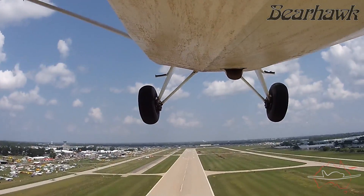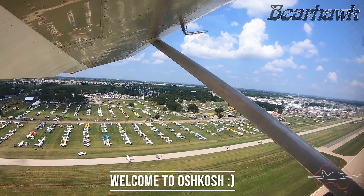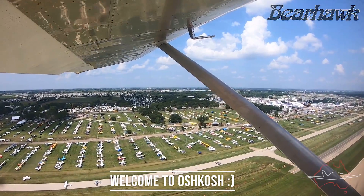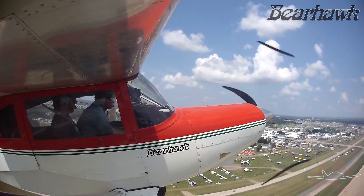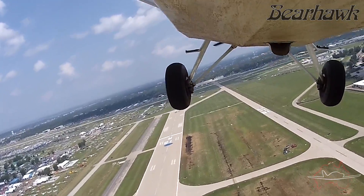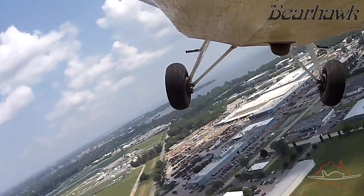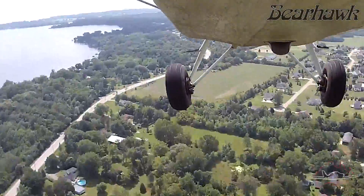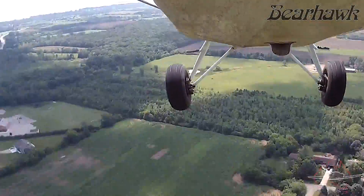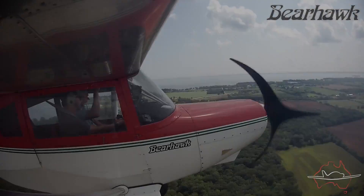Takeoff and climb were impressive. Raleigh didn't push it as hard as he could have so there's definitely more in it. Comparing the video to a satellite photo we were airborne within about 300 feet, but Mark tells me that they'll take off in as little as 200. Climb to 500 feet was quick, taking about 15 to 20 seconds, which equates to about 1500 to 2000 feet per minute climb rate.